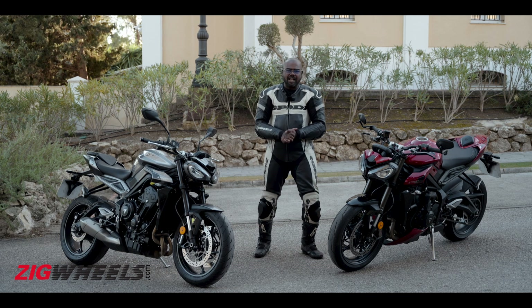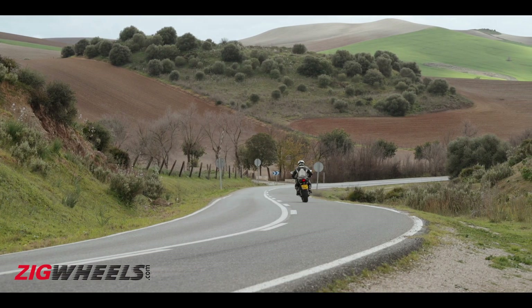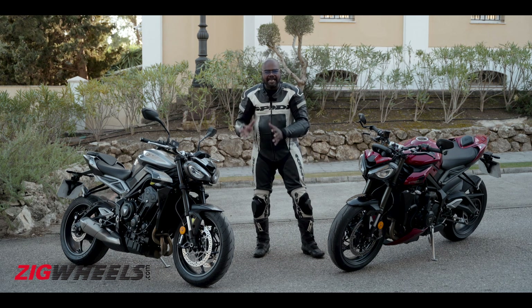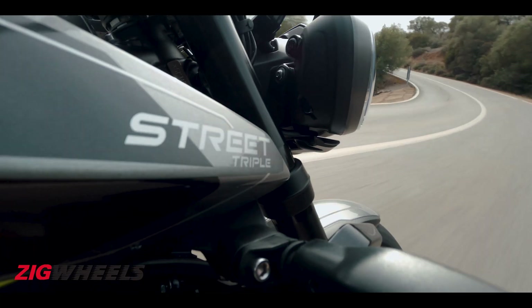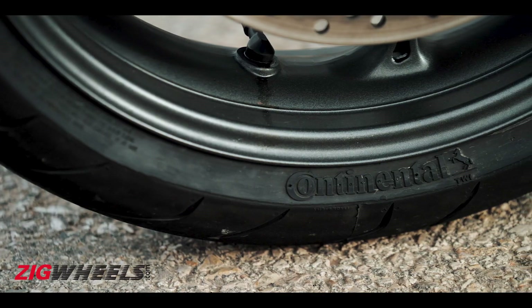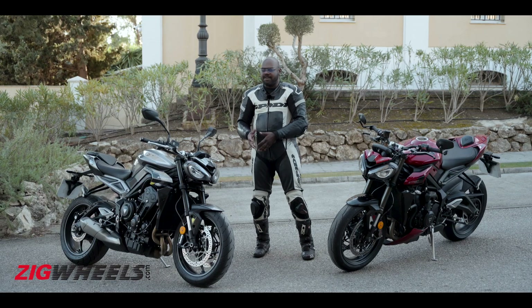We had great fun on the racetrack, but it's called the Street Triple and the real test is on the street. We were riding around some beautiful country roads around Harith, and again the first thing to talk about is the handling. In the first half I was riding the Street Triple R, and around the tight, twisty, and flowing corners of the countryside, this motorcycle felt awesome. It has the Continental tyres rather than the grippier Supercorsa SPs, but on the road I really didn't find much of a difference given the kind of speeds you carry.